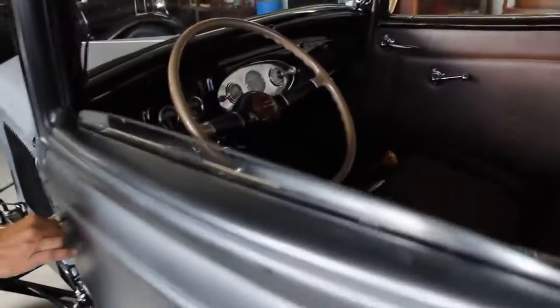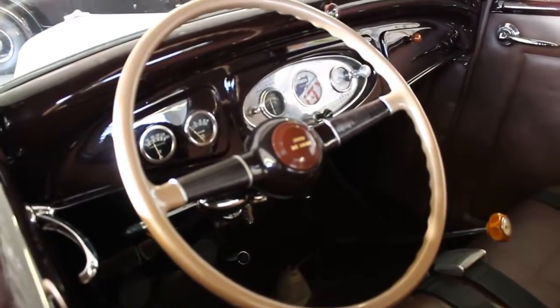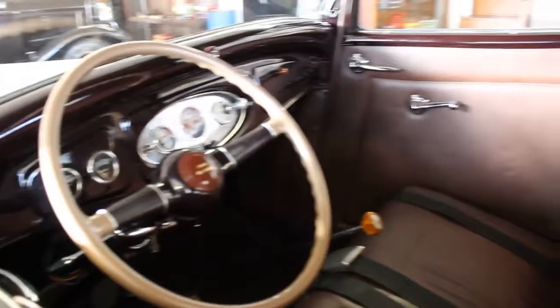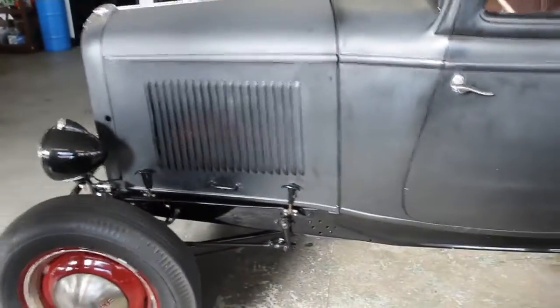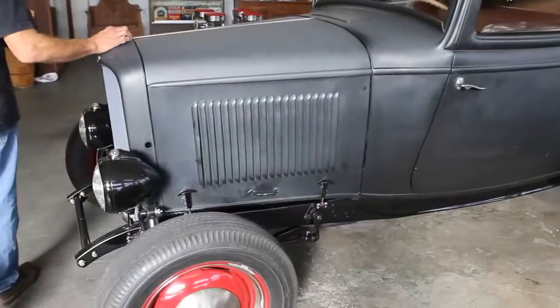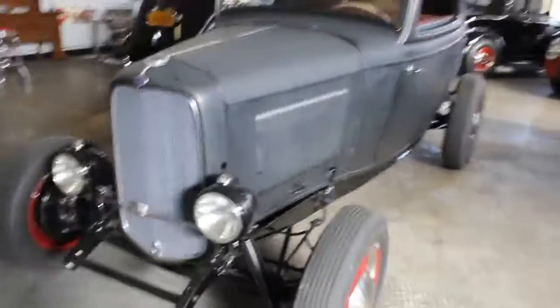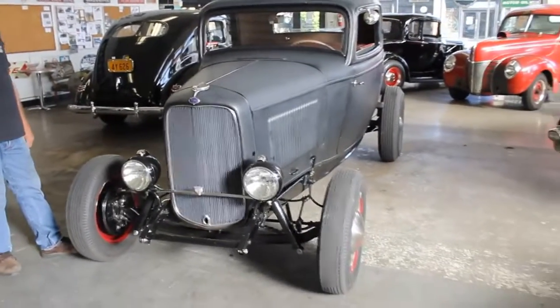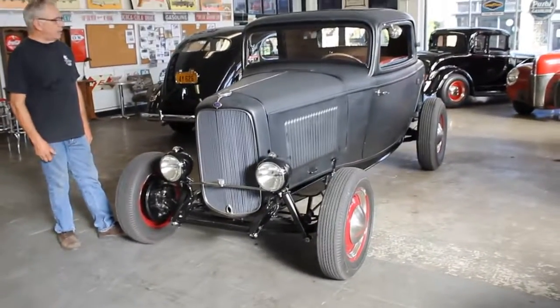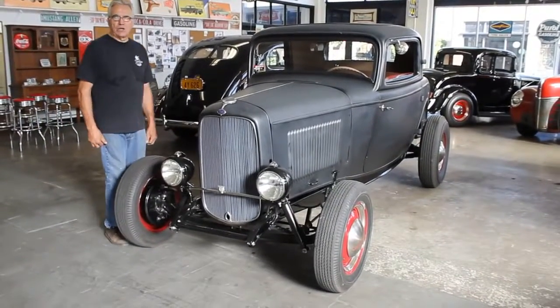If you look through there, you can see the 40 Ford wheel — all nicely detailed, ready to roll, enjoy. If a guy had fenders, he could certainly put them on and have a full-fender 3-window. The car is extremely fairly priced at $67,500. I don't suspect it will last long. Thank you for viewing and good luck bidding.